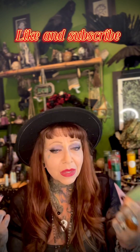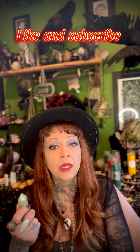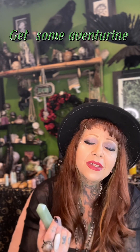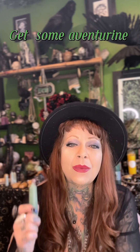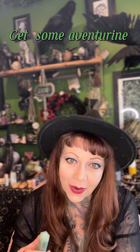You definitely should go get yourself a piece, even if it's a tumble — small tumbles that you can carry with you. I like to keep a piece of aventurine in my wallet, in my coin purse, just to help bring in that abundance. Feel the energy of it, work with it, do some meditation with it, carry it with you. Great to put in a place of business. Get yourself a small piece if that's all you can get, or get yourself a ginormous piece and bring in all that luck. Definitely work with the energies of aventurine — you won't be sorry, I promise, guys.